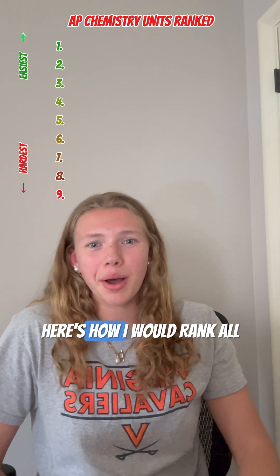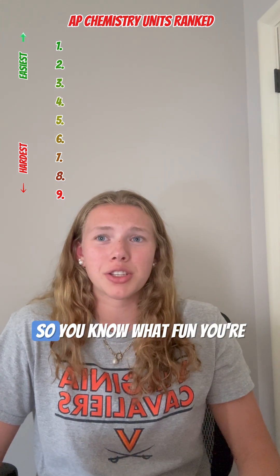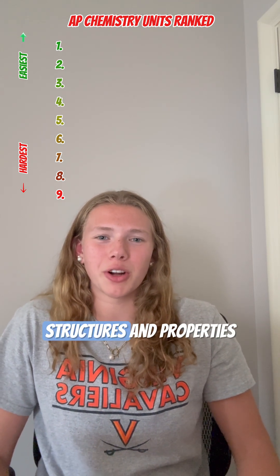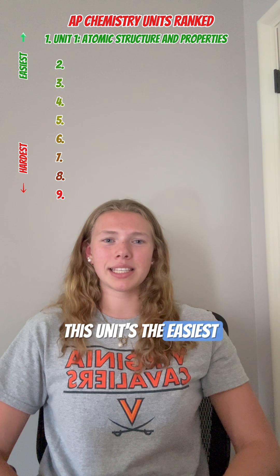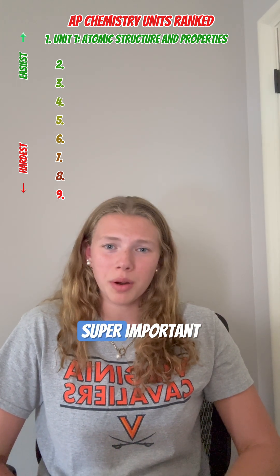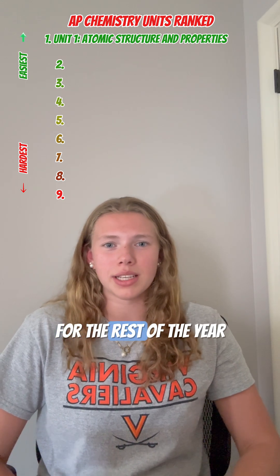If you're taking AP Chemistry, here's how I would rank all of the units by difficulty so you know what fun you're getting yourself into. Starting off, we have atomic structures and properties. This unit's the easiest because it's mostly a review from lower chemistry, but keep in mind that it's still super important because it lays the foundation for the rest of the year.